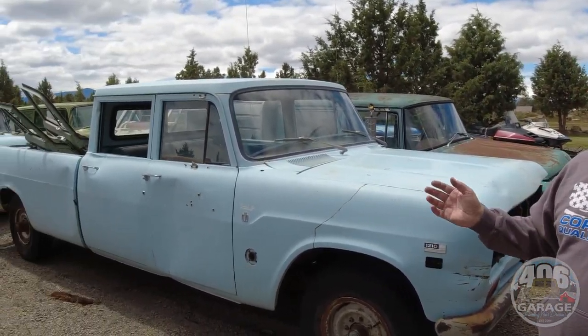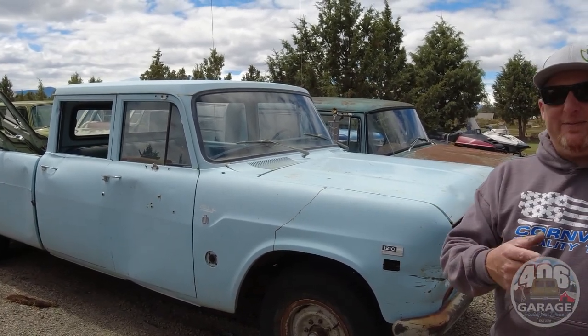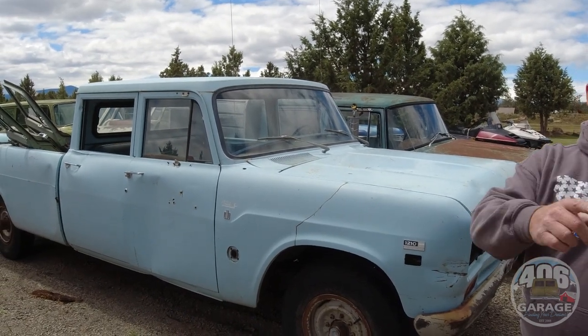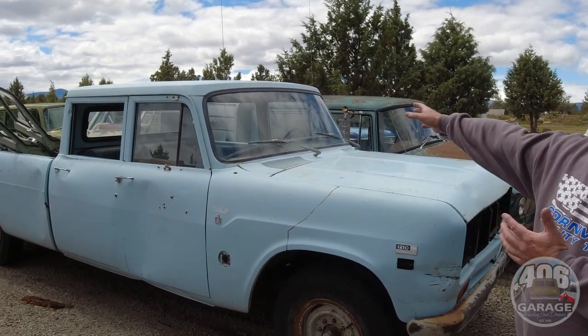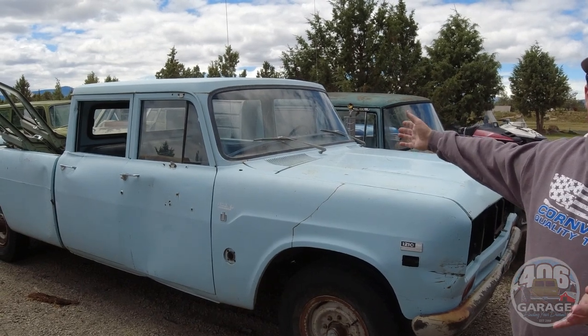This would be a great builder — diesel swap, LS swap, international swap, whatever you want to do. You guys are always asking for a crew cab, and we don't have them very often, but I buy every single one I can find because it's the number one question I get. I want to build a travelette. Here it is. I'm guessing because I'm posting a video of it, it probably won't last.